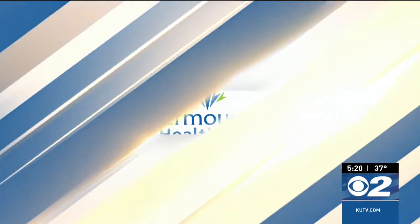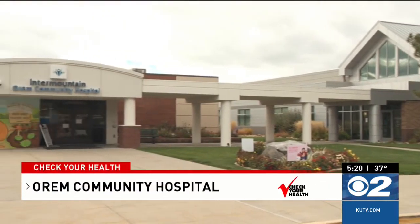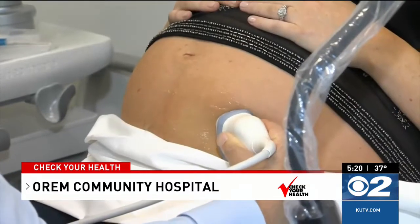The following segment is brought to you by Intermountain Healthcare and the Utah Department of Health. Orem Community Hospital opened in 1981. It started as a hospital focused on maternity services with only a part-time emergency department but quickly expanded.